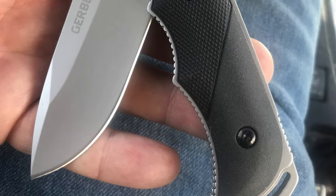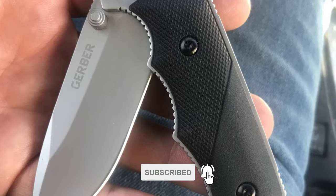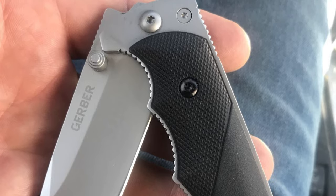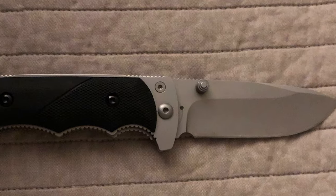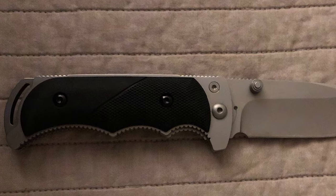This knife comes with ambidextrous thumbist studs for one-handed opening, an integrated gut hook that eases the skinning of game, textured tack hide scales for a sure grip, and a long lanyard hole at the base of the blade. The closed length of this knife is 4.5 inches, and the overall length is 8.1 inches. This survival knife has a lightweight handle and is easy to carry.